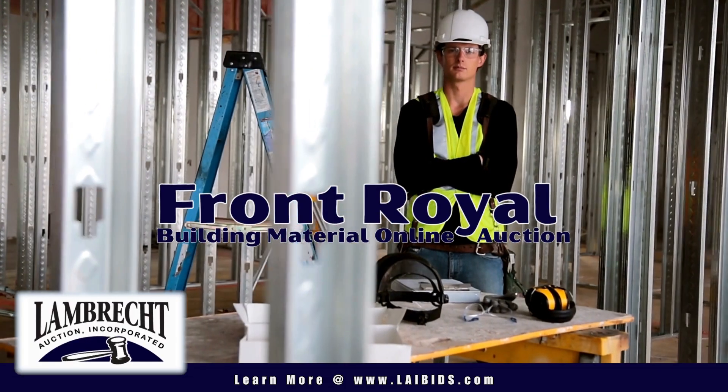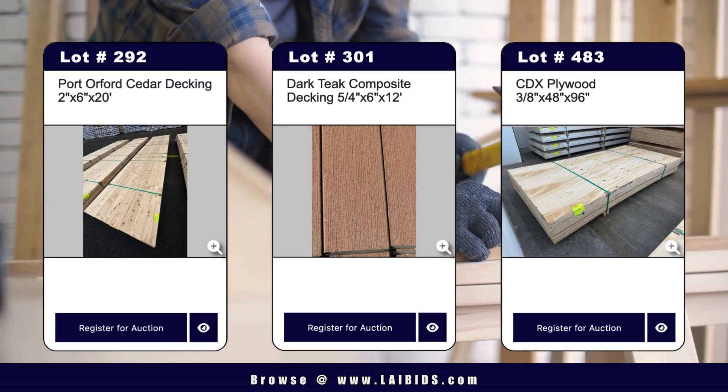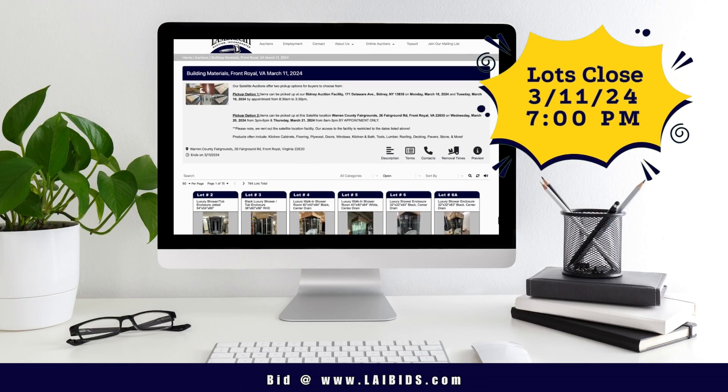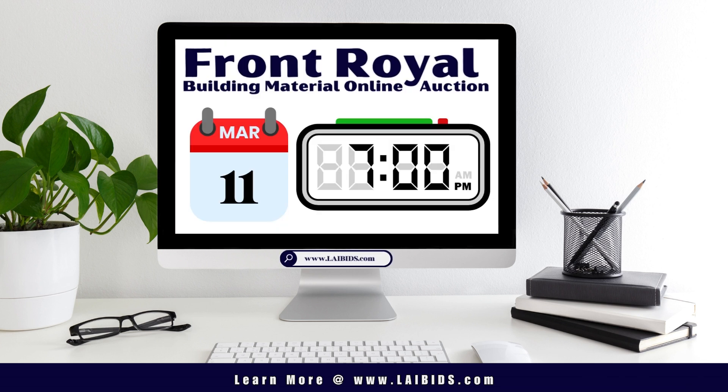Are you ready to hammer down your next project? The Front Royal Building Material Online Auction is going on now with all the materials you need for your next project. Got projects? We've got hundreds of lots to get you going. Spring into action before the Front Royal Building Material Online Auction closes on Monday, March 11th at 7pm.